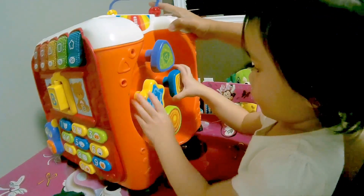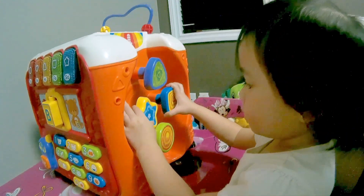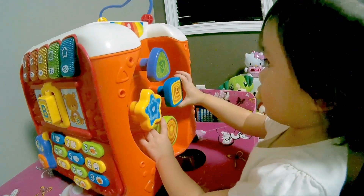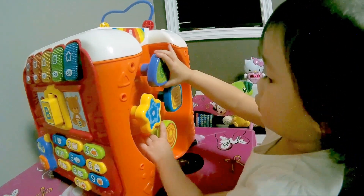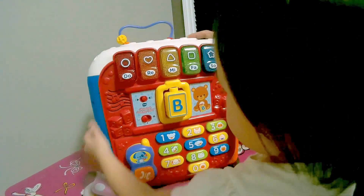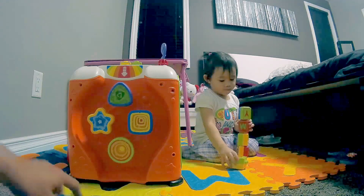You got shapes there on the other side! Star! Very good! Circle! Very good! Square! Very good! Triangle! Very good! Yay! You're so smart, girl! Mr. Eiffel! This shape's here!